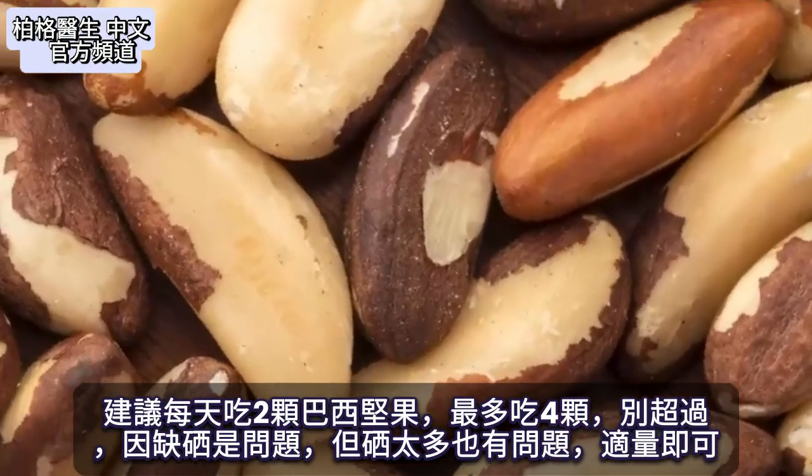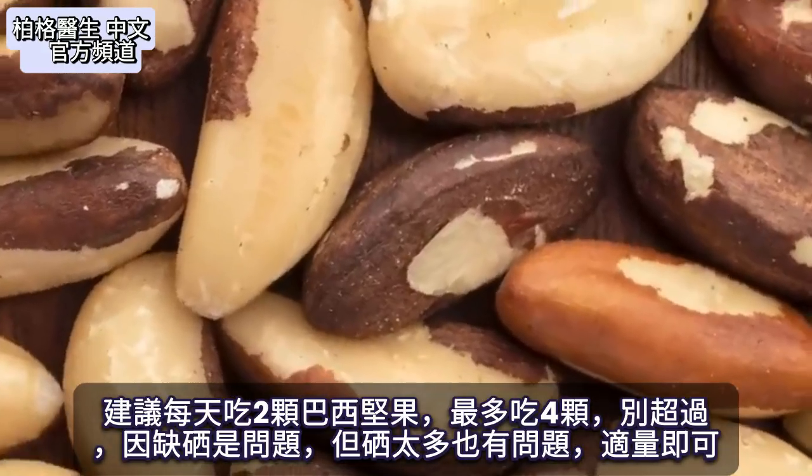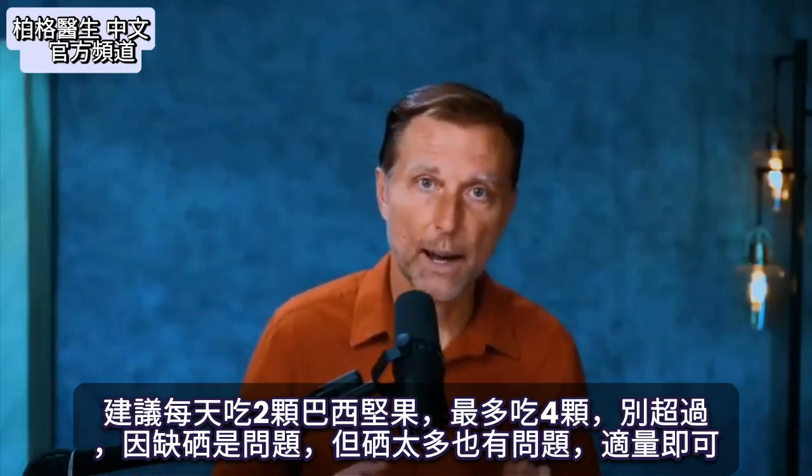Start consuming two Brazil nuts per day. You could take a little bit more — maybe up to four — but I wouldn't take more than that, because you can have problems from a deficiency of selenium and also problems if you have too much selenium. You just need the right amount.